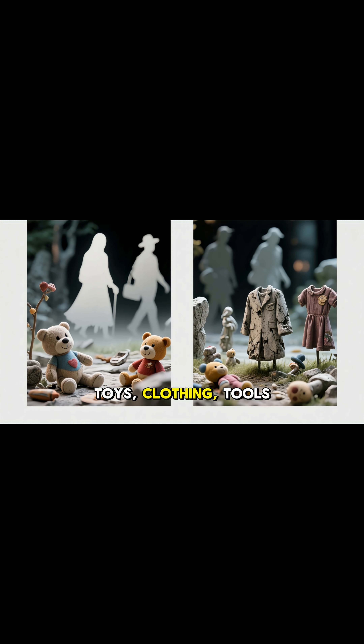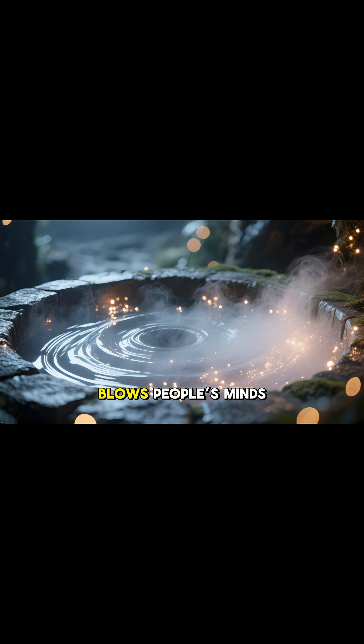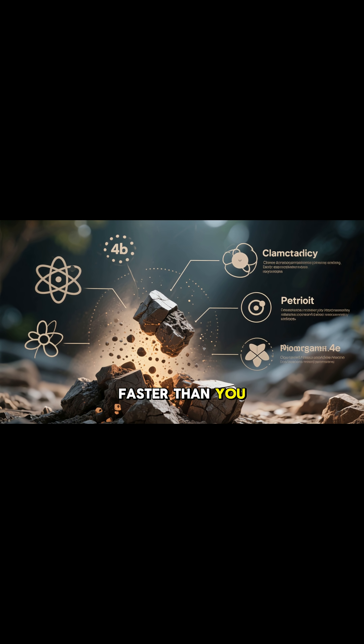Toys, clothing, tools, even everyday objects left by travelers. But here's the part that still blows people's minds: this isn't a myth. It's real science, and it works faster than you think.